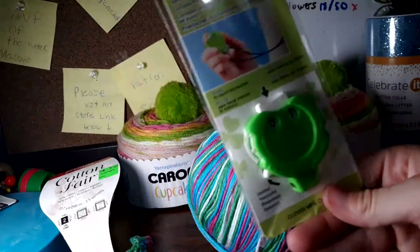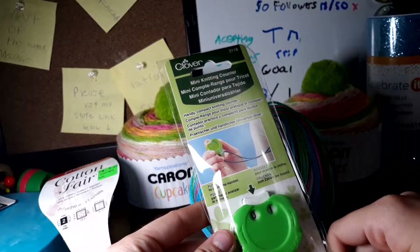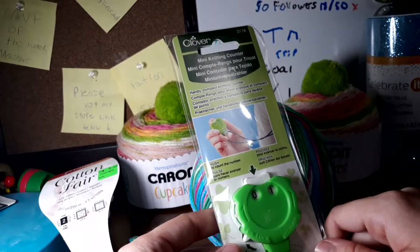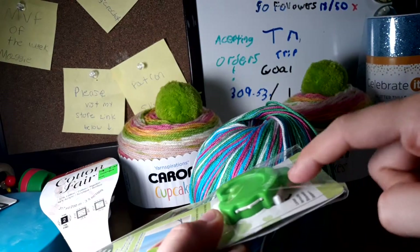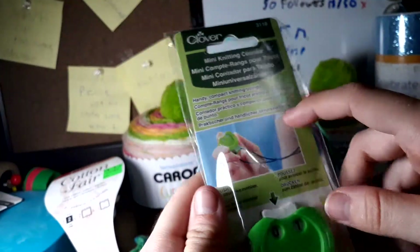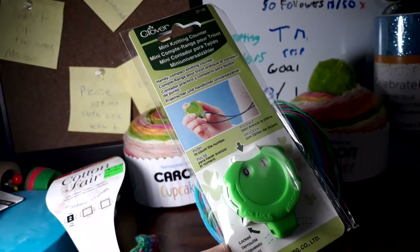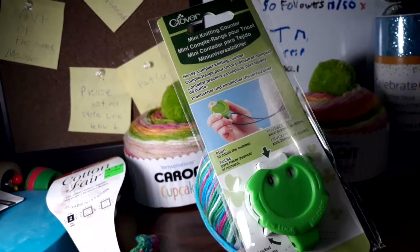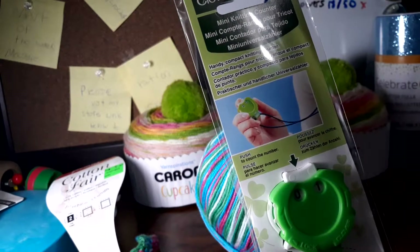I also bought another row counter — it's a knitting row counter, but it should work for crochet. I completely lost my old one. I like that it has a little clip so you can attach it around your neck — that's a cool feature. This one was $10 at full price, whereas my last one was 50% off so it was only about $4 or $5. I'm really upset I lost the other one, but I have an idea of where it is once I clean up.